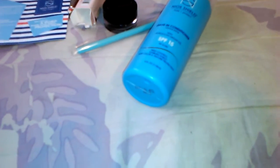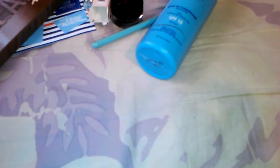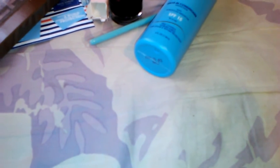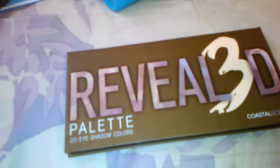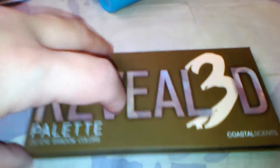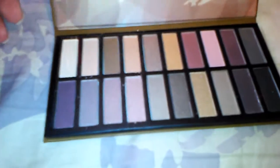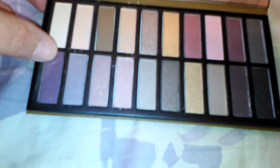The last thing, which I was most excited about, is the Revealed 3 palette by Coastal Scents. If you've watched my videos in the past, we got the original Revealed palette in December, then Revealed 2 in April, and now Revealed 3. I love the Revealed palettes, and I'm really excited about this one because it has some really pretty colors — different than the other ones, with a lot of pretty plums, purples, and pinks.